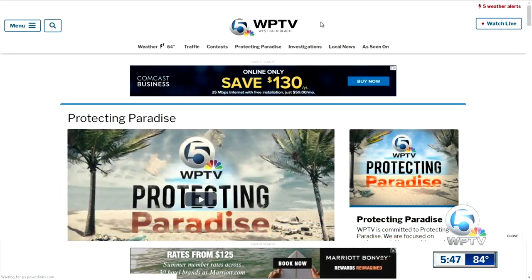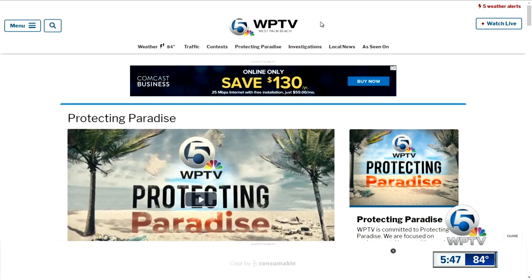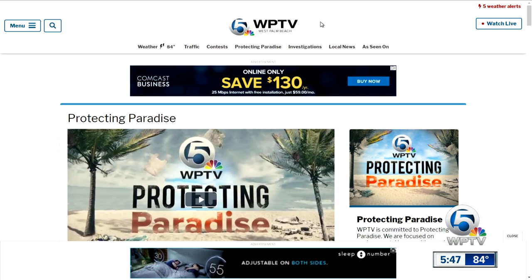WPTV is committed to protecting our paradise. You will find original stories, investigations, and ways that you can get involved. Head over to WPTV.com/paradise.